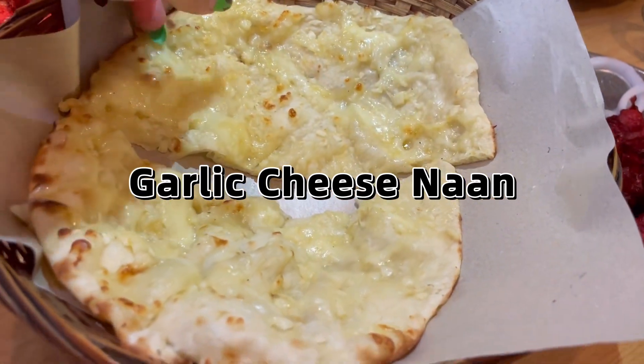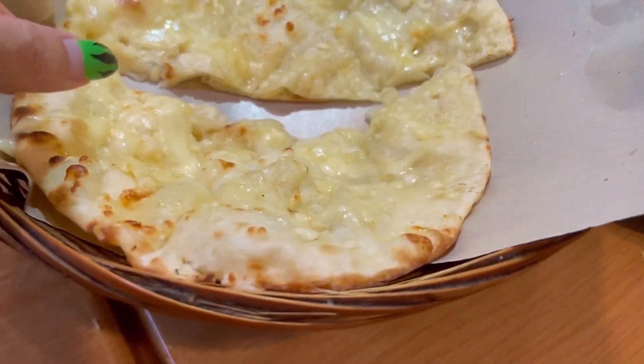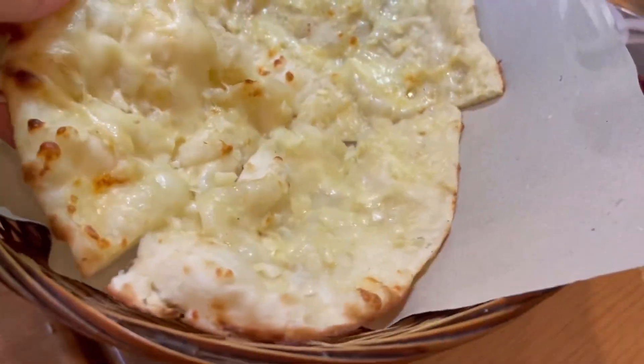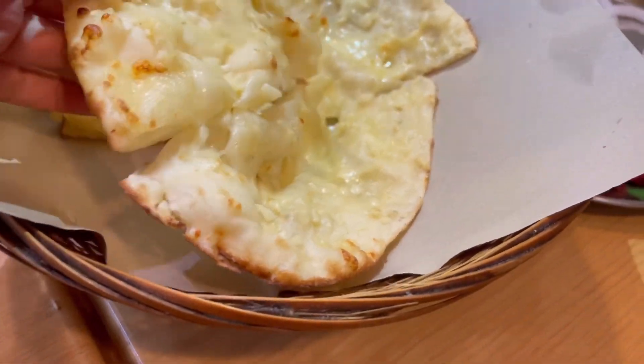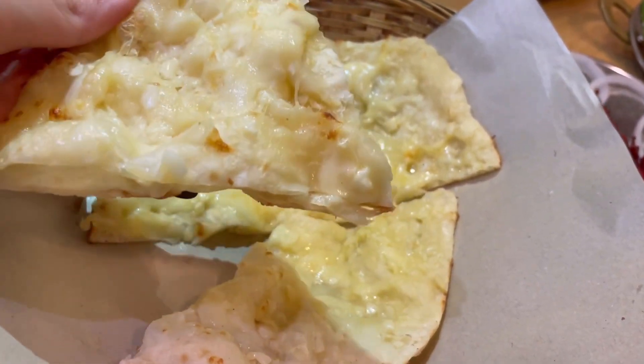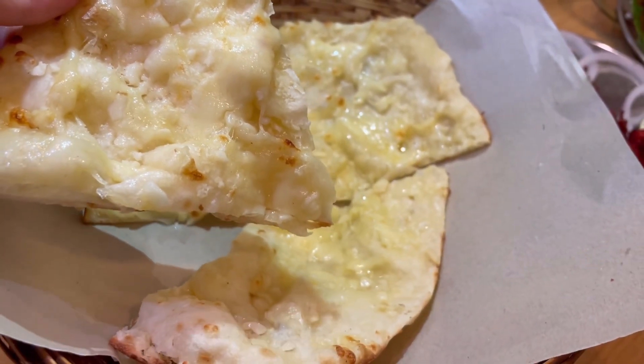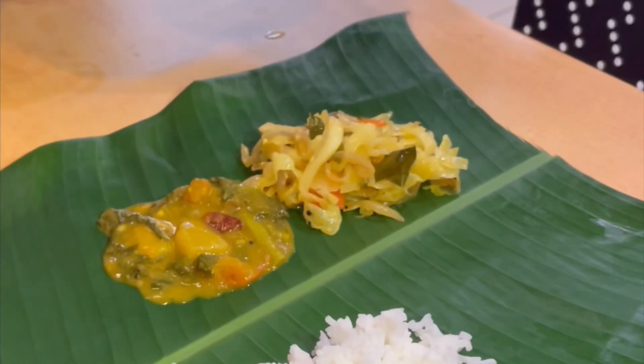Garlic cheese naan is a classic — you can't really go wrong with this one. It has a strong garlicky taste more than cheese, but the garlic flavor makes it really nice. It's good to eat on its own but pairs well with the palak paneer or butter chicken. I thought this would be my favorite but I ended up liking the cashmere naan more, which is kind of unique in my opinion. You gotta try the naans!